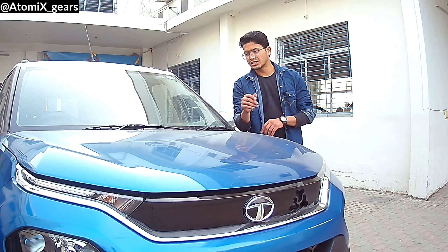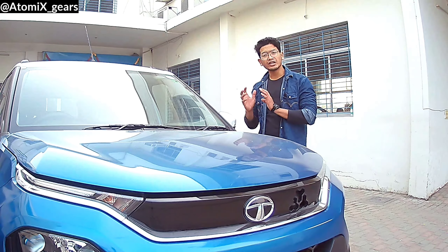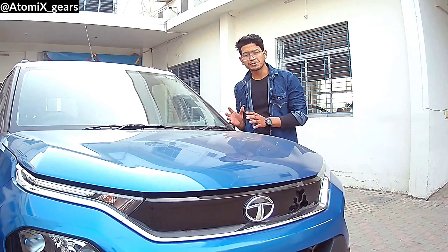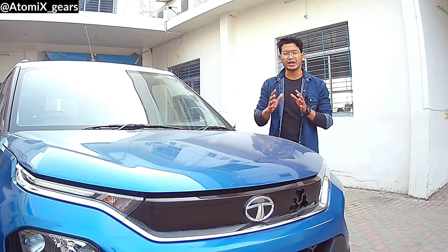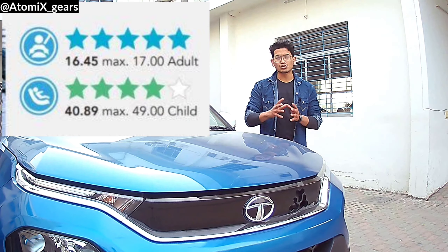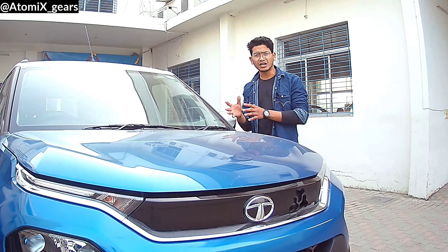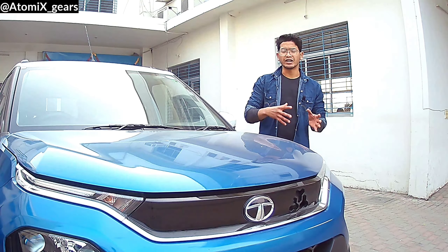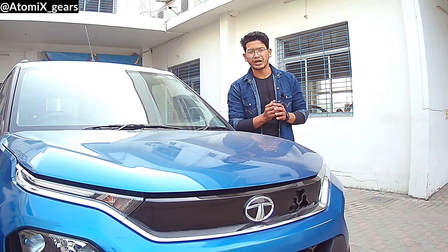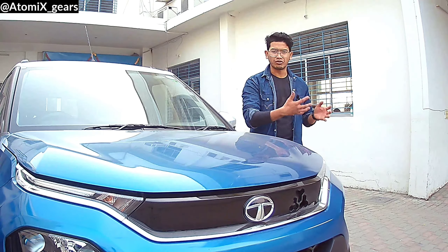Now let's talk about the conclusion. The Punch's rivals are the KUV100 NxT and the Suzuki Ignis. Compared to the KUV, this is a much better option — you get better build quality, and it has strong NCAP crash test ratings. Talking about performance, this is not a power-driven car; it's a family car. It is made more for families who mostly do city driving and are focused on mileage, not performance.